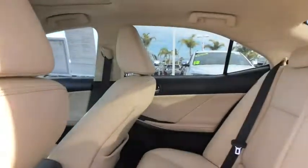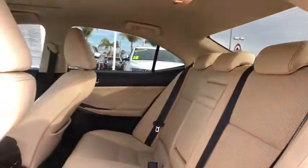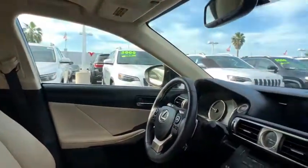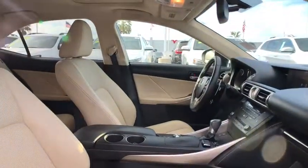Auto-dimming rear-view mirror, cruise control, floor mats, keyless start, aluminum wheels, four-wheel disc brakes, universal garage door opener, climate control, and rear defrost.